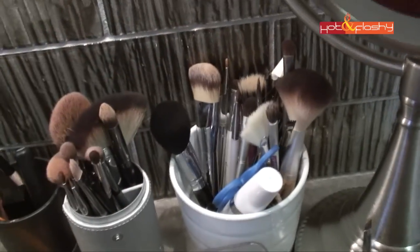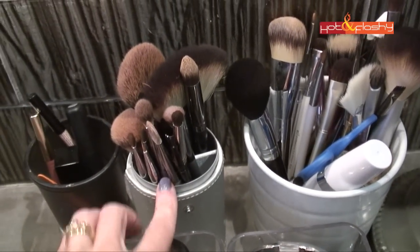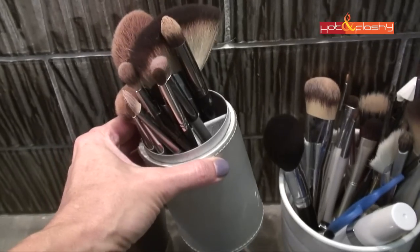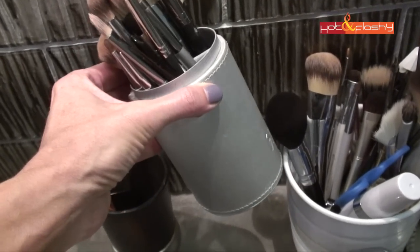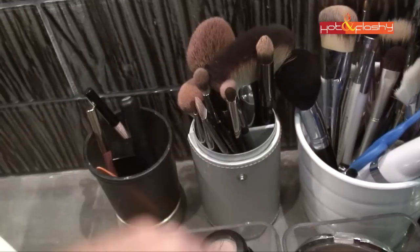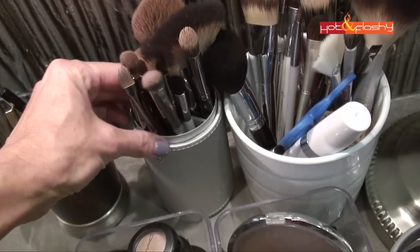The brushes I use every day I keep right here in this little travel case — it's the case that the IT Cosmetics Heavenly Luxe brush set comes in. There's a top to it, so when I want to travel I just pop the top on and all my brushes are ready to go.